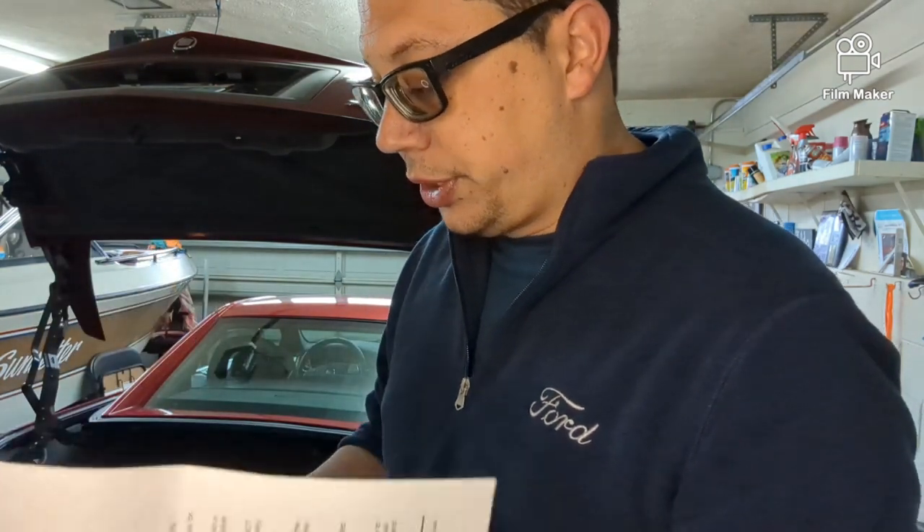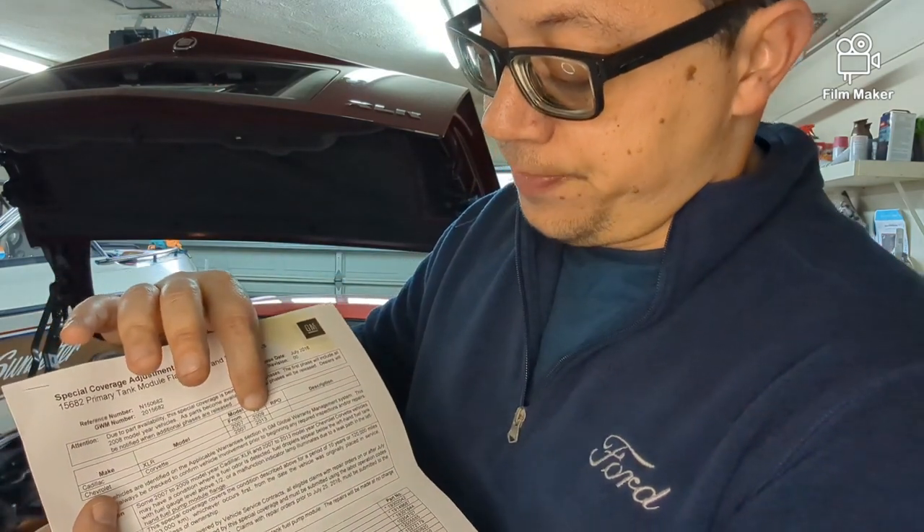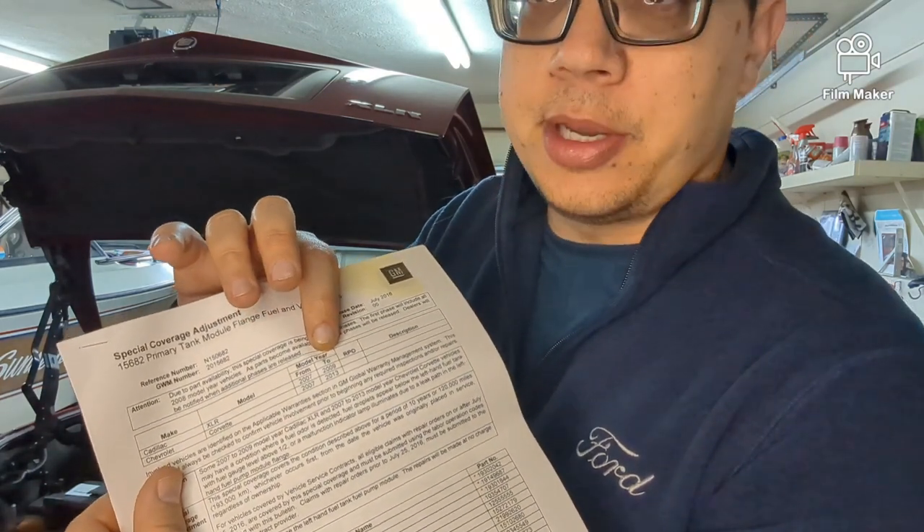That was what GM was going to cover under warranty, but the coverage was only good for 10 years after the car was new, and the bulletin was issued in 2016. So practically every affected car is out of luck now — 2013 models have one more year to get it fixed. I called GM and got the runaround; the dealership said there wasn't much they could do. The mechanic I consulted had done it on another Corvette and said it's a big deal — you have to drop the transaxle to get to the tanks.